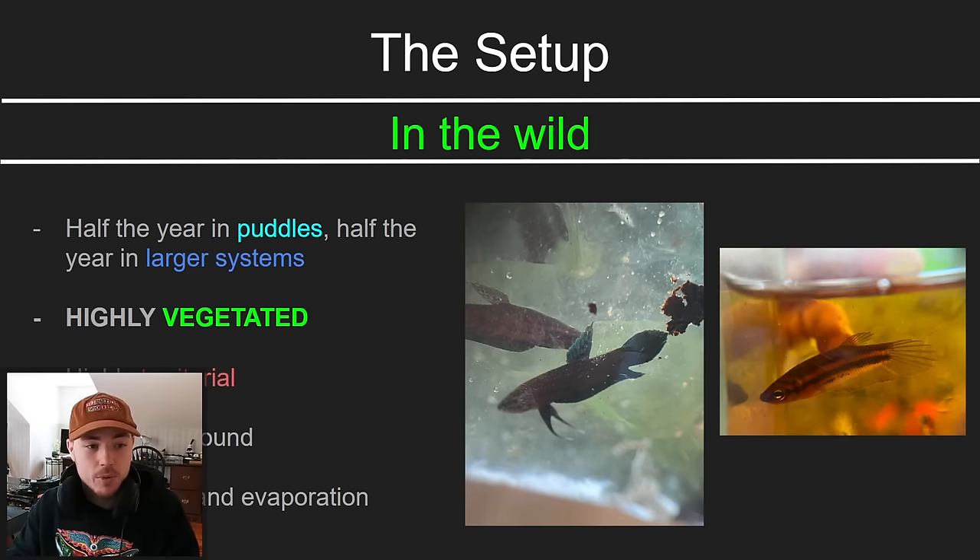Every ecosystem that I found a betta fish in was highly vegetated — meaning there are a lot of plants. These guys really like to hide and they really like having plants to do that in. They're also highly territorial. The males will chase out any other fish that comes across, sometimes even non-fish.